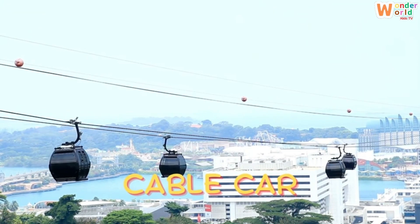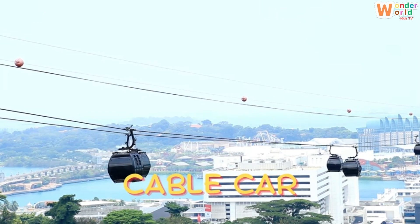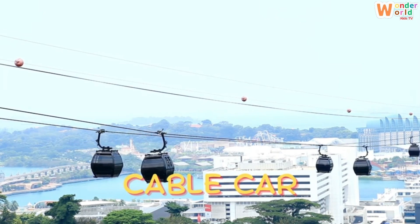Cable car. And here's a cable car. It hangs from strong wires and glides smoothly up mountains or across cities.